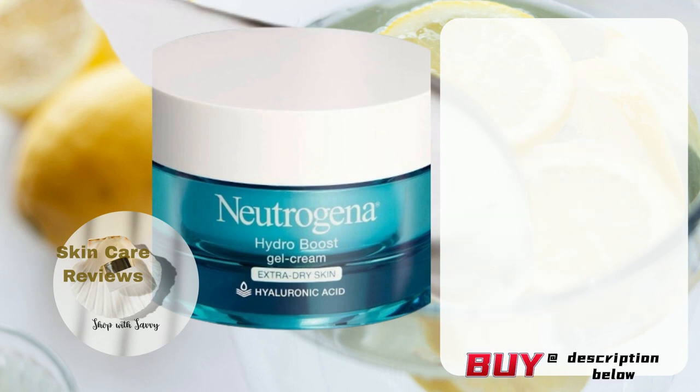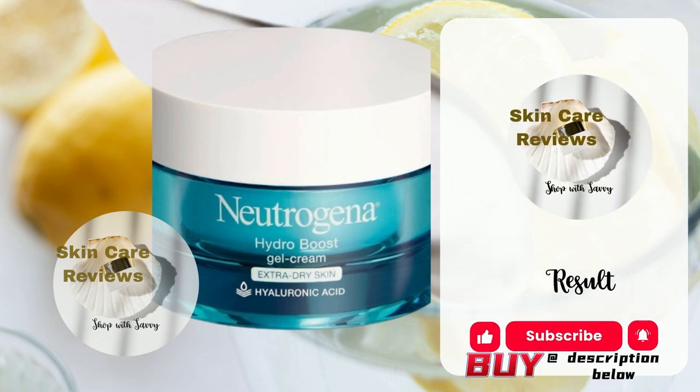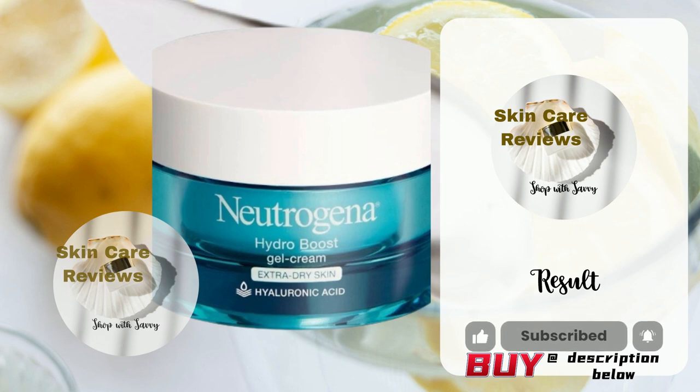How does the product's actual performance live up to its claims? Let's see what Skin Care Reviews has found.